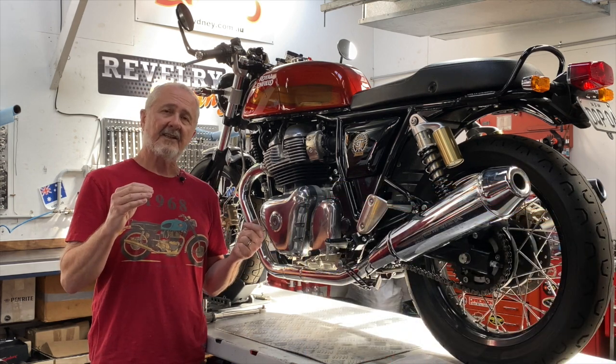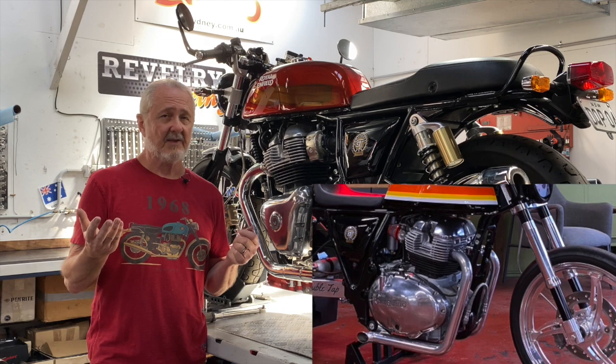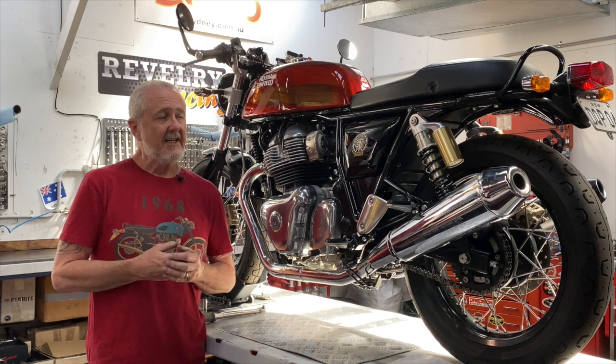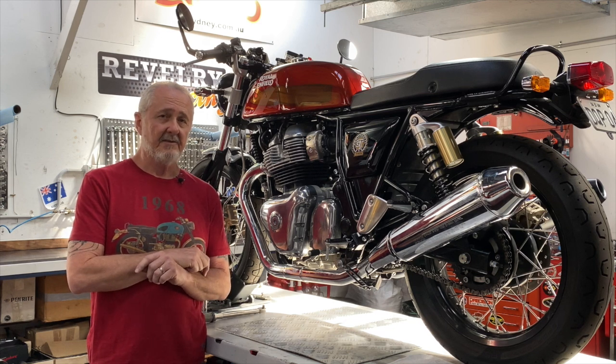But it probably doesn't make quite as much top-end horsepower as the drag bike. The drag bike, on the other hand, doesn't make good low-end torque at all, because we don't need it to — it's all about how much horsepower it can make at the top. If you were to take the exhaust systems off those two motorcycles and swap them, neither one of them would do what it was designed to do.